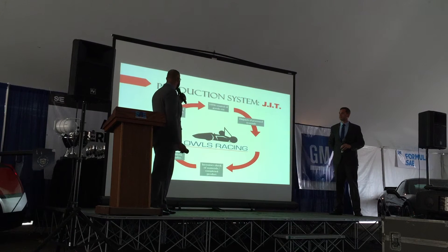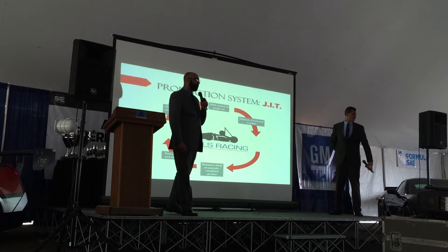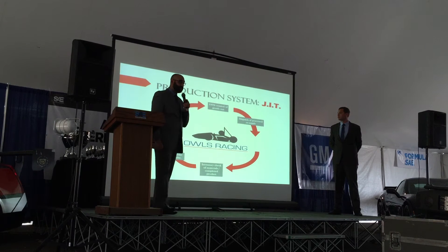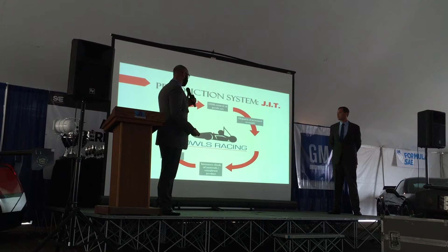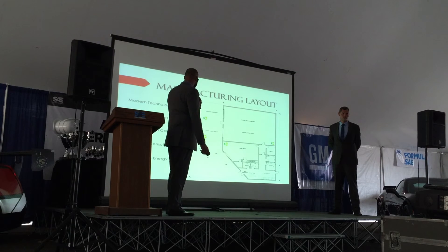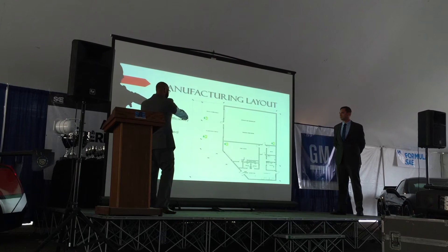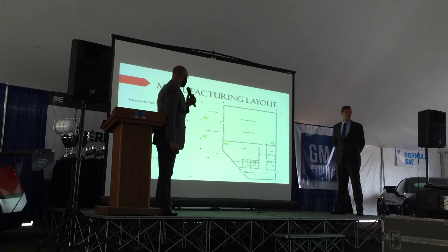Just in time is the production system that we use. Owl's Racing utilizes a pull system. As the vehicle has been purchased, we then create the vehicle to supply to each customer. Our manufacturing layout — here is our current facility. Our facility runs a completely green design, utilizing stations that are 100% green with renewable energy.